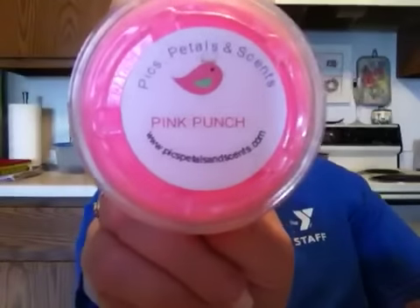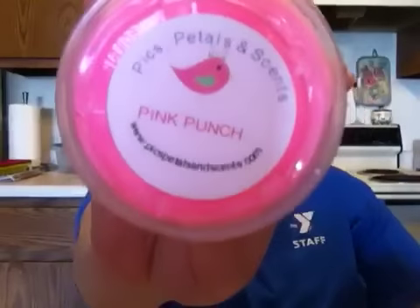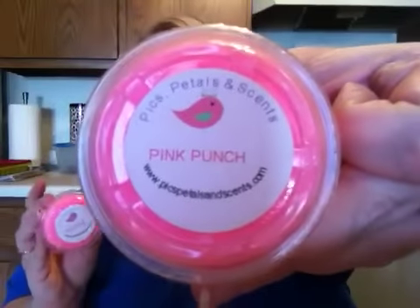Then I got two of the Pink Punch. This smells awesome too — I've had this one before in either a destash or a round robin, I can't remember. It smells absolutely amazing. This one doesn't have a pour date on it, but some do and some don't, which is fine.